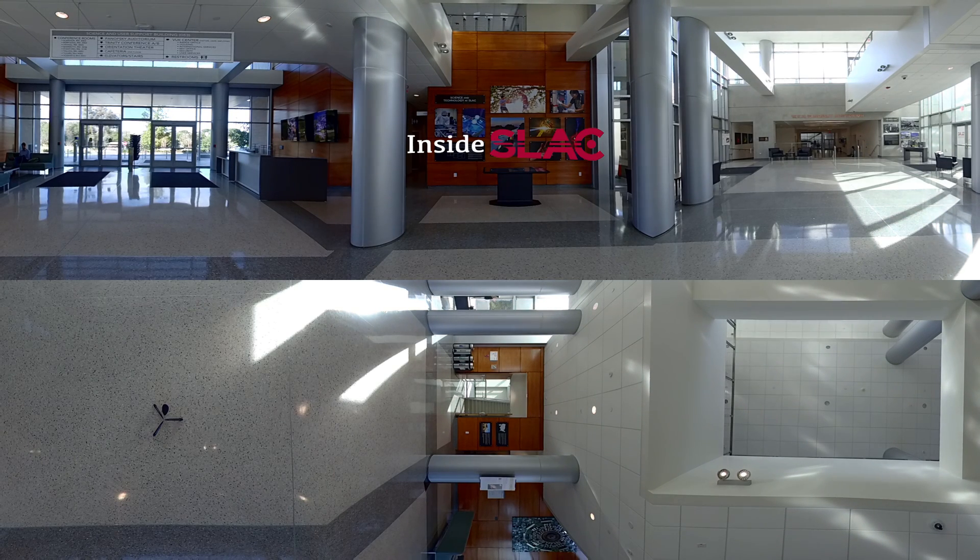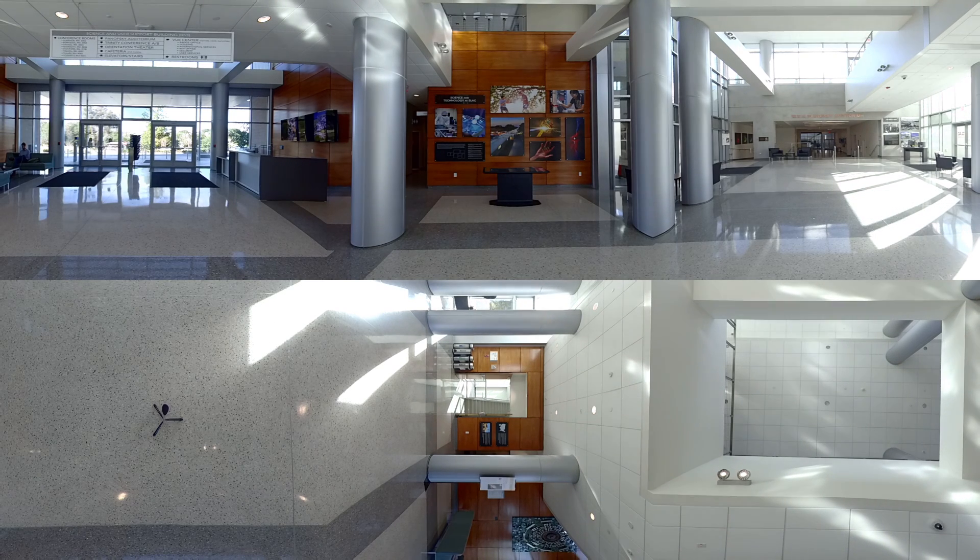SLAC used to be the Stanford Linear Accelerator Center. It is now a national lab in the Department of Energy family of national labs. This one focuses predominantly on accelerator, linear accelerator technology. We also have multiple research efforts going on at the lab.